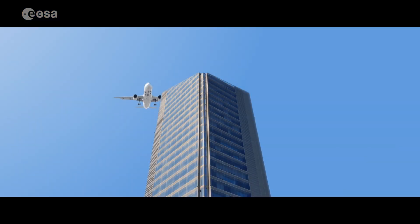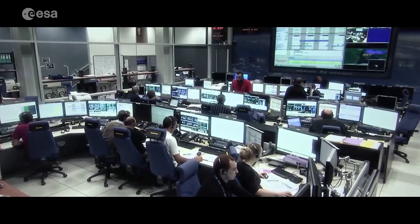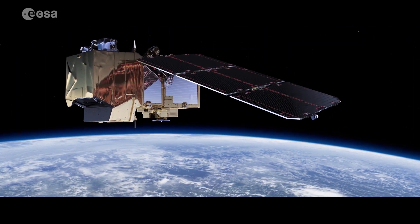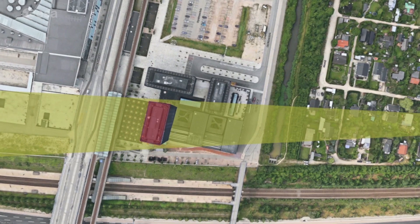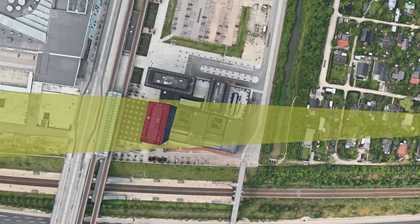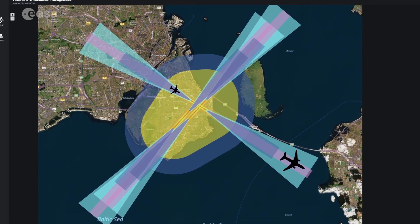Management of obstacles in airport surroundings is complex and expensive. With the help of the European Space Agency's Artes Integrated Applications program, Ascend has developed a software service that uses satellite data to help airports identify and monitor obstacles in their surroundings. This reduces the risk of obstacles penetrating the limitation surfaces surrounding the airport, securing a safe flight path for the aircraft.